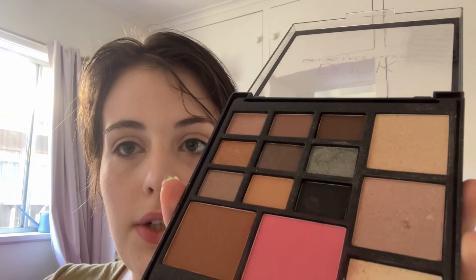I decided to go back for a little bit more blush. This palette is very strong. Now just some mascara, just a little bit. As you can see, my makeup is quite casual — I'm not going for anything too over the top.